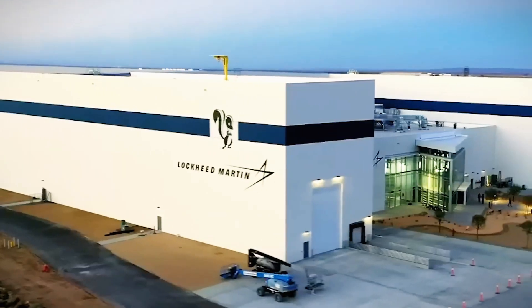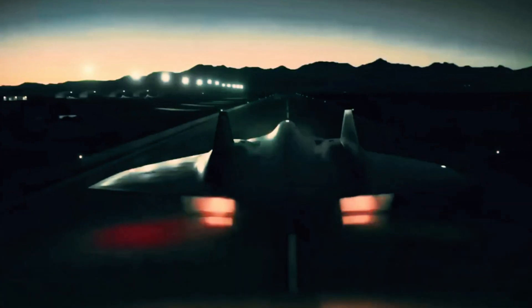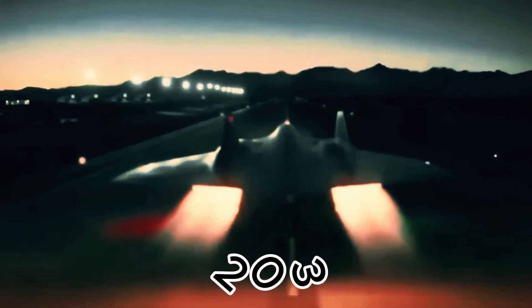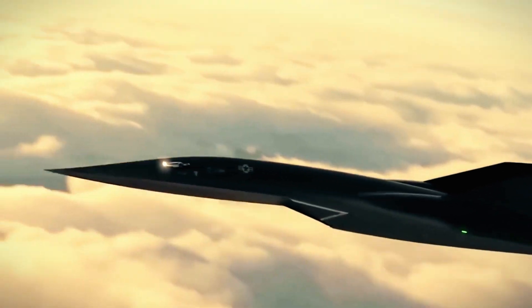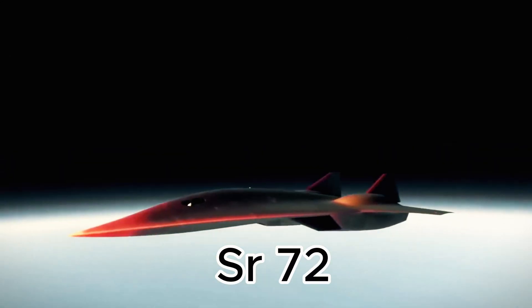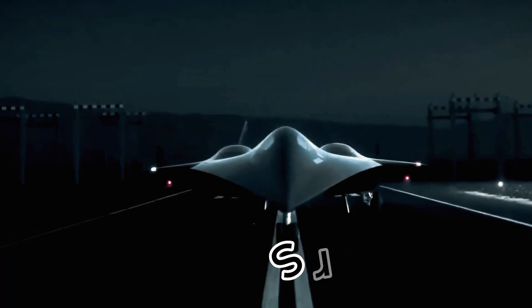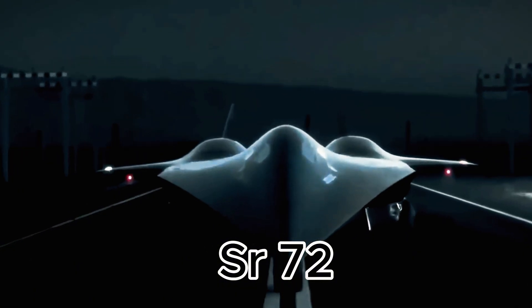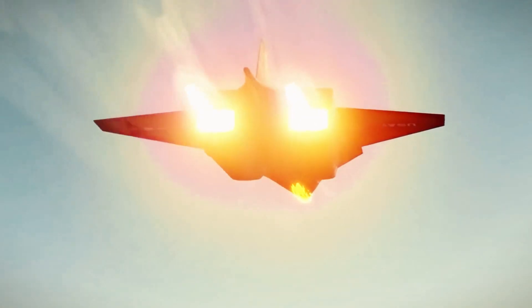Lockheed Martin's prototype is expected to fly in 2025, with full operational readiness by the 2030s. Unlike previous experimental craft, the SR-72 is designed for real missions, made from carbon-carbon composites for superior durability. It will revolutionize intelligence, offering real-time data for heightened situational awareness.